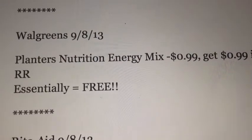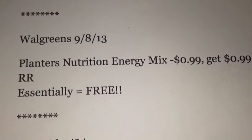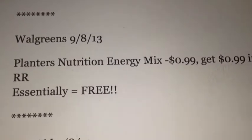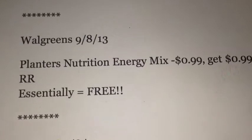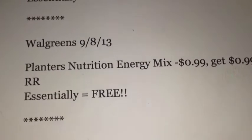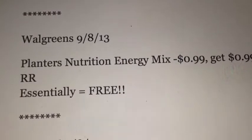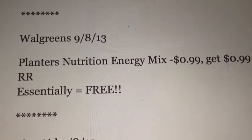You could stock up on some snacks if you want to go to Walgreens several times and do different transactions, or however your store allows it. I might pick up one or maybe a couple just to try them. Definitely a nice little snack.